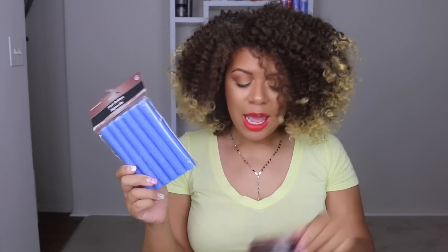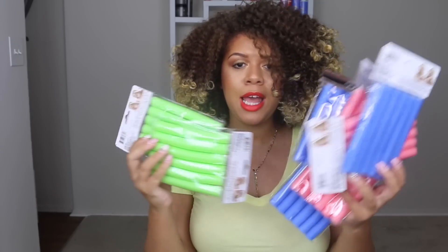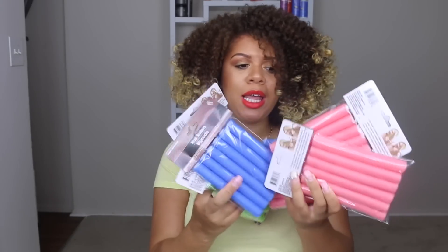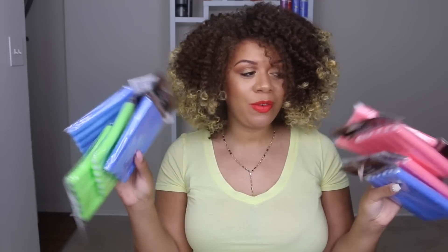And I also got, believe it or not, these little flexi rods. So I'm going to do a style and try them out. I got eight packs of them — yes, eight packs of these flexi rods — just because I want to try these out. They're a dollar each, so $8. If it doesn't work, it's not that bad. But I definitely want to try these and do a style. So let me know in the comment section below if you want to see me do a style with these flexi rods.